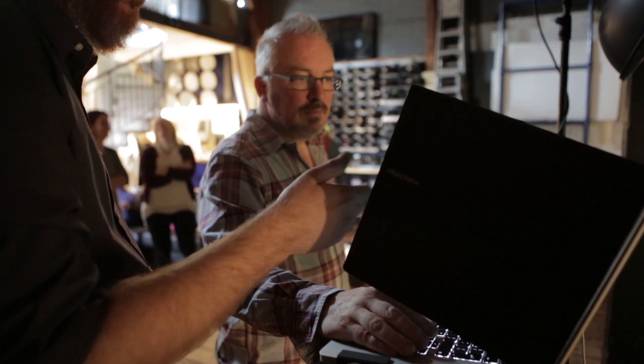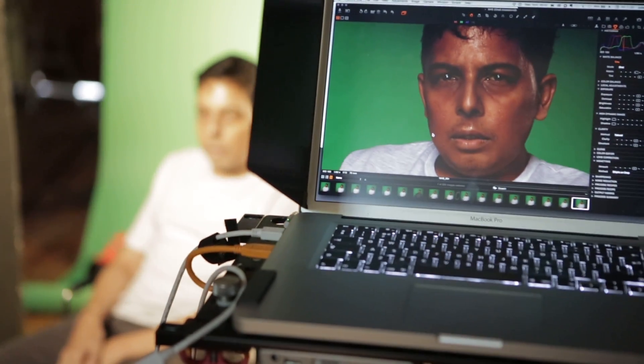I have a condition called Thalassemia Major. What that means for me is I don't produce red blood cells, so I'm completely reliant on people going out and donating blood.